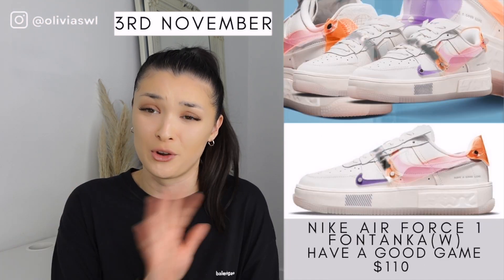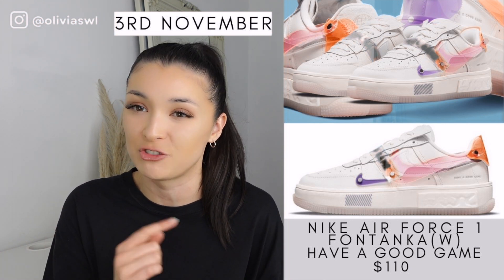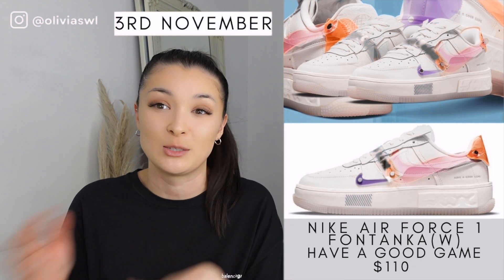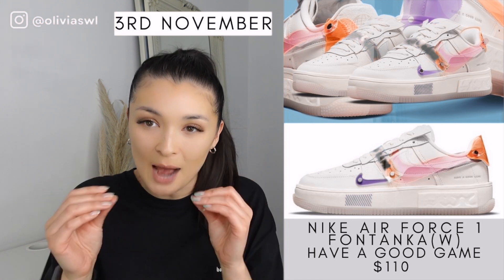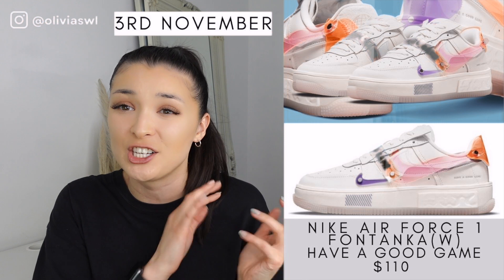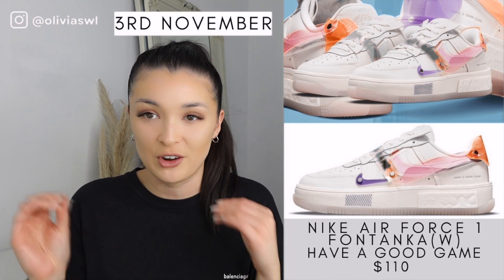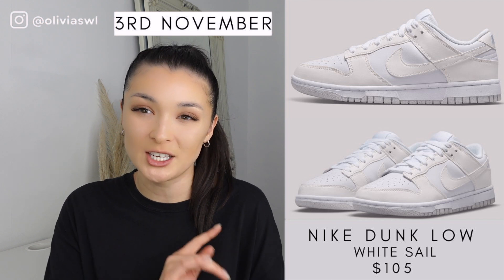Next we have the Air Force One Fontanica — and this is actually a women's Air Force One and also a US release, which is so sad because I'm from England. I'm hoping these will drip through to England over time. This colorway is called 'Have a Good Game' — obviously game-inspired. I absolutely love the vinyl overlays, the transparent overlays, and it actually glows in the dark as well. I feel like this is a massive cop — the coolest Air Force One I've seen.